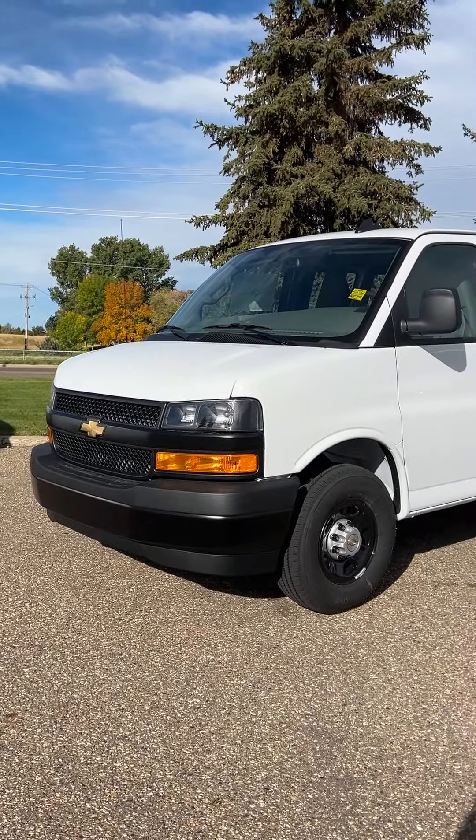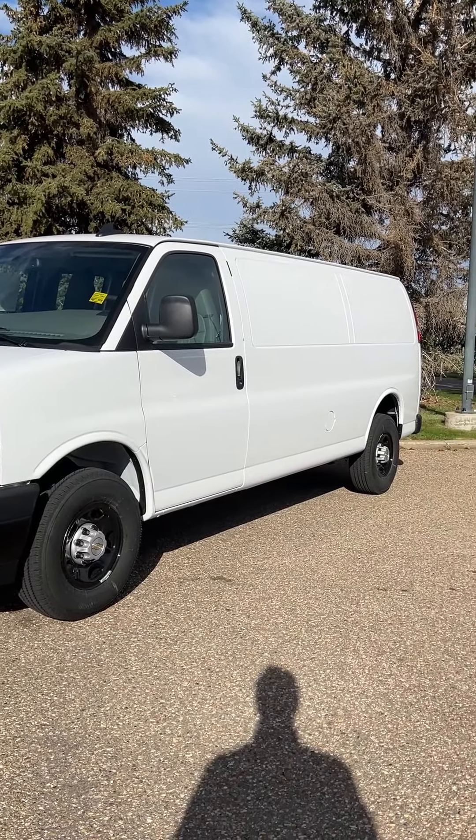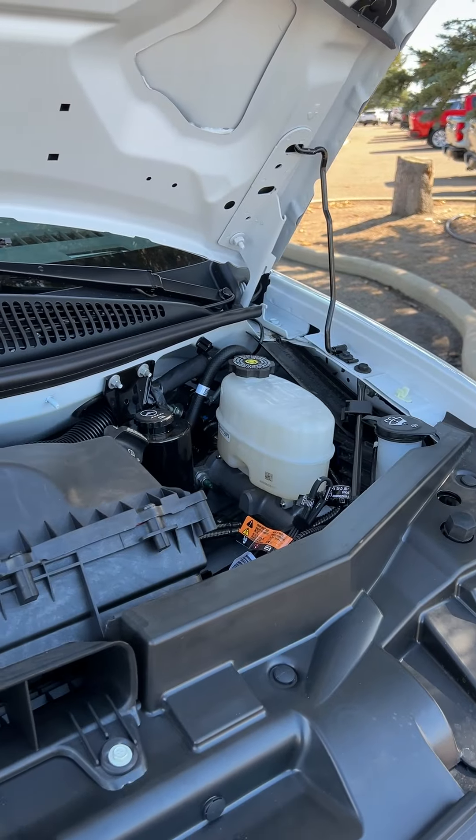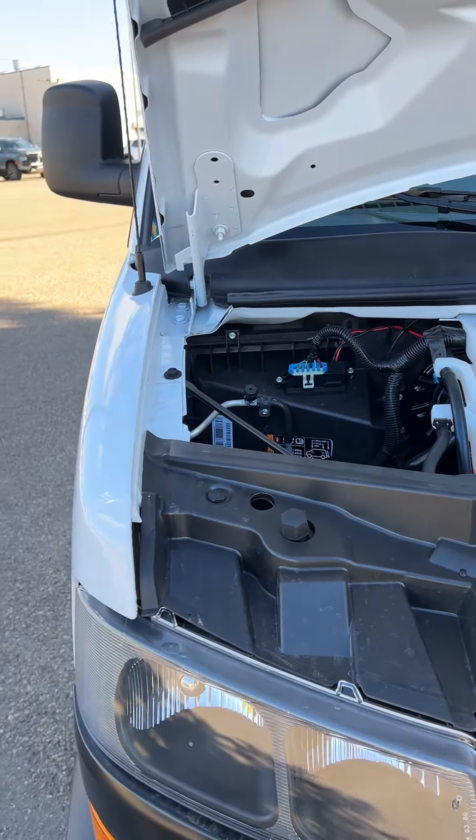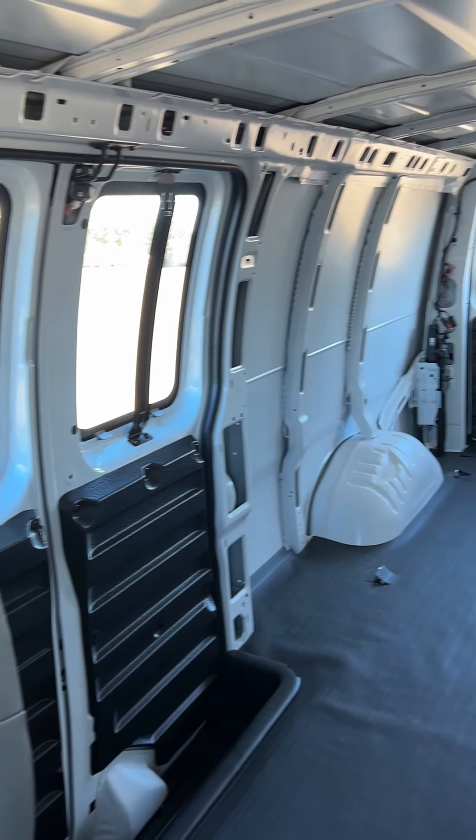This is the 2024 Chevy Express cargo van extended version — the 155 wheelbase. This unit comes equipped with the 4.3 litre V6 8-speed automatic transmission. That's 276 horsepower and 298 foot-pounds of torque. There's 283 square feet of cargo space in this unit.